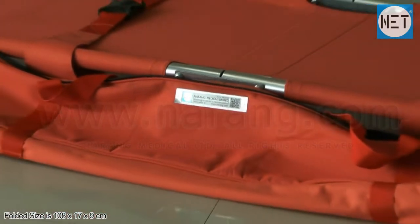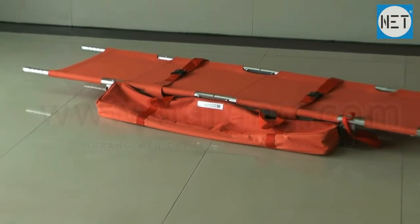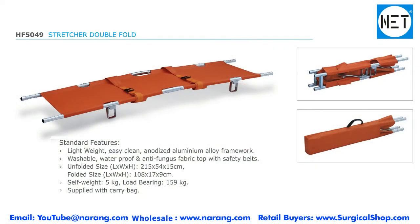Folded size is 108 x 17 x 9 cm. Load bearing capacity 159 kgs. Self weight 5 kgs.